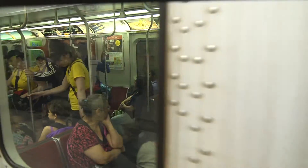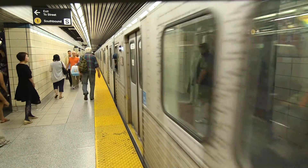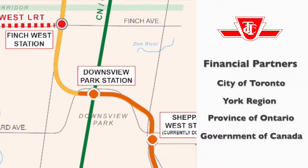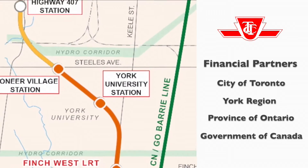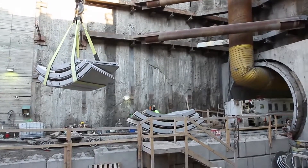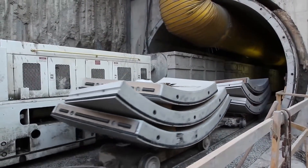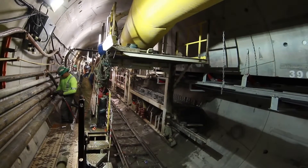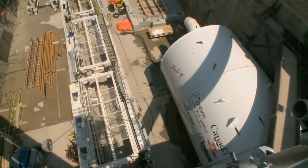Moving Toronto's growing population necessitated a major expansion to the city's subway system. The $2.6 billion York Spadina subway extension is the largest capital program ever undertaken by the Toronto Transit Commission, or TTC. The 8.6km extension includes 6.7km of bored twin tunnels, 6 stations, 7 emergency exit shafts and buildings, 7 cross passages, and 2 TBM launch and reception shafts.